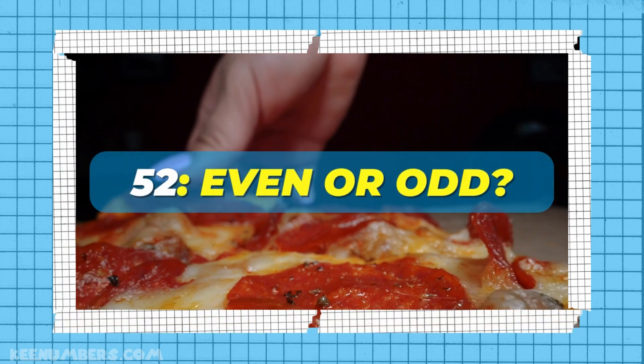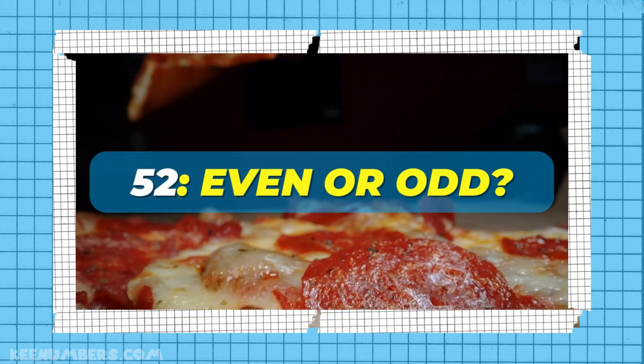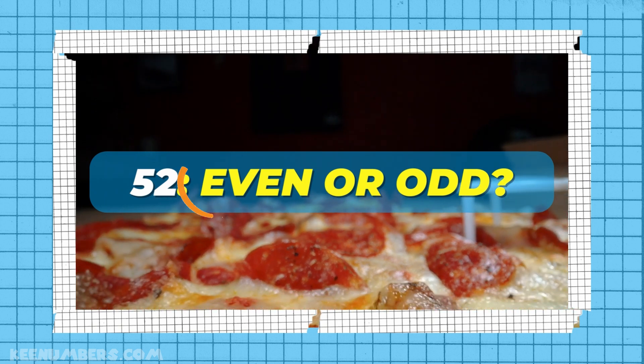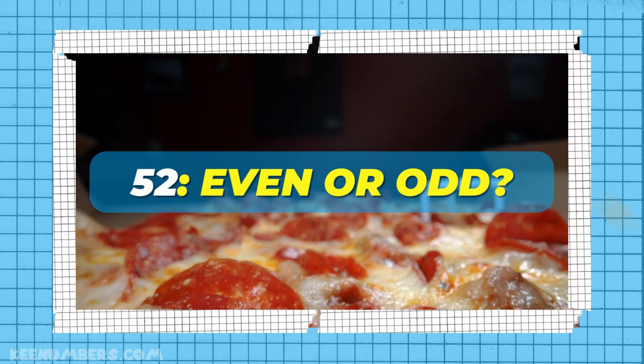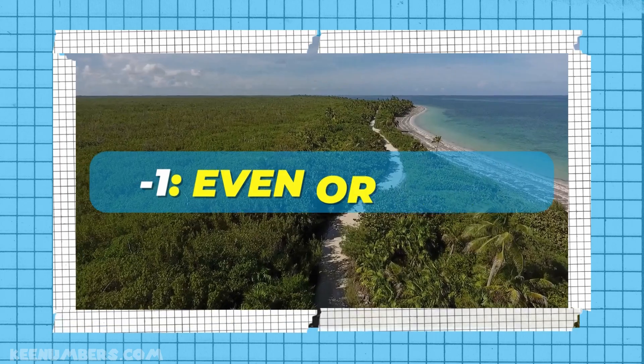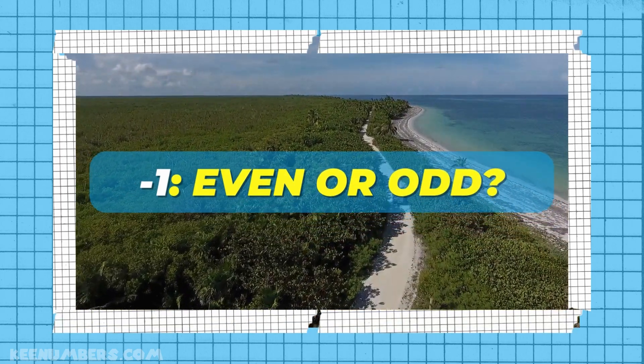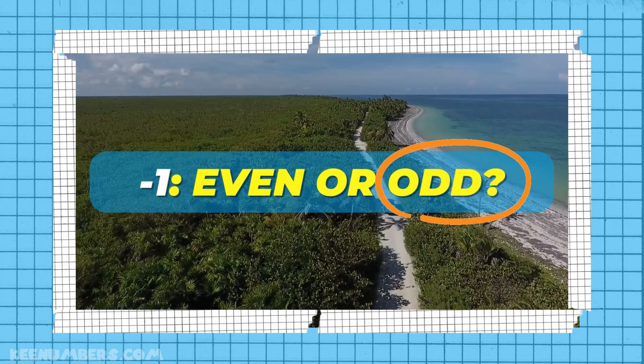As always, stop or rewind if you need to. This number ends in 2 — is it even or odd? It's even, because it ends in 2. 52 pizzas. What about negative 1? Well, it ends in 1, so don't get scared — it's an odd number.